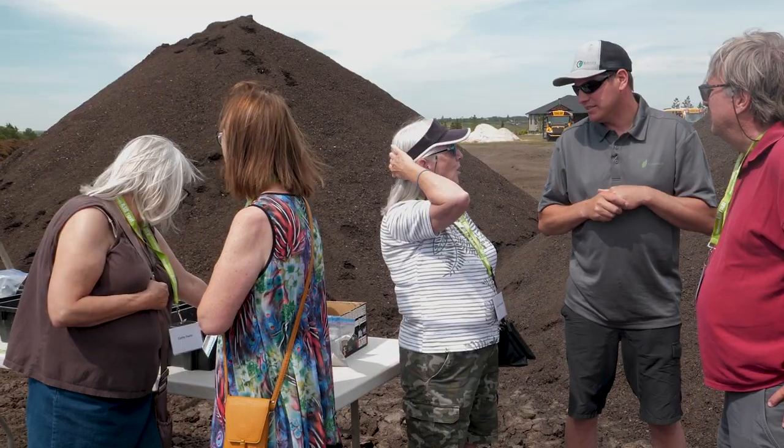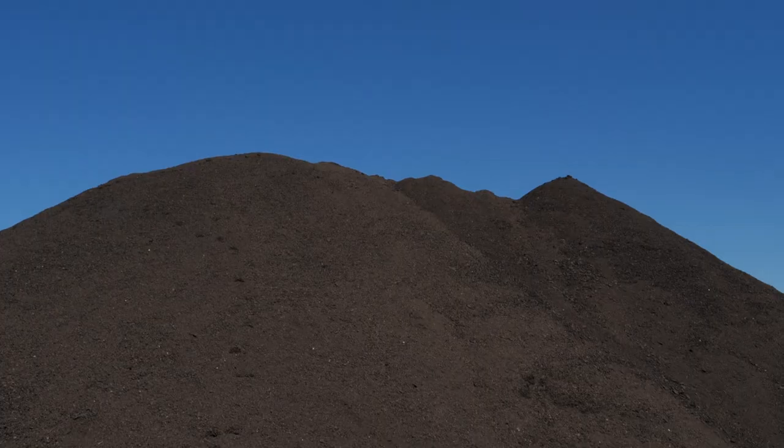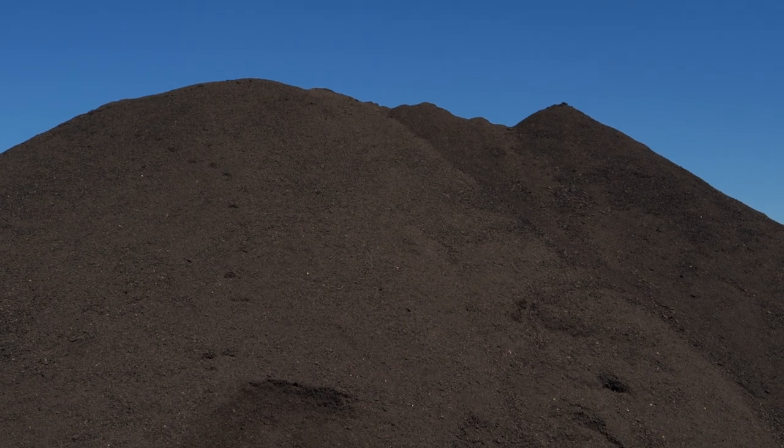Seeing the producers when we're done their compost, and they get an analysis back — they're surprised. They're sceptical at first, as everybody is when they try something new. But to see that surprise, and a good surprise, that's probably one of the most rewarding things. For myself, I like making compost. I'm a compost nerd. It's rewarding. It makes me happy.